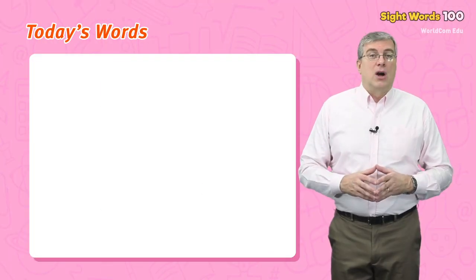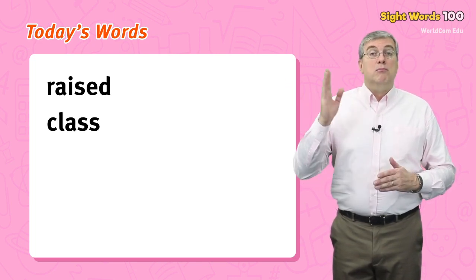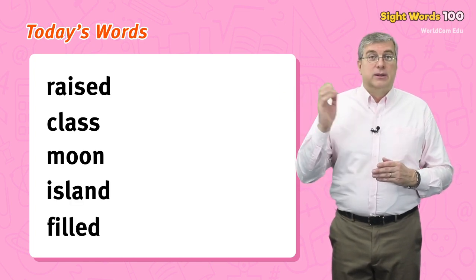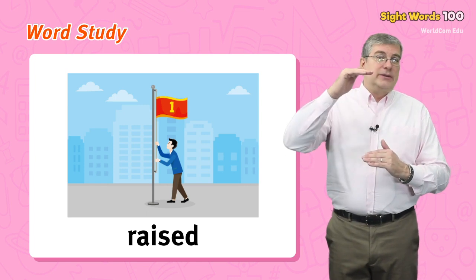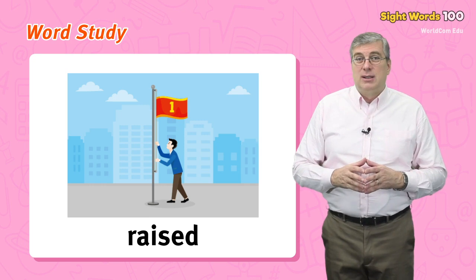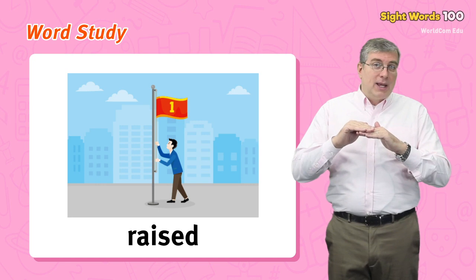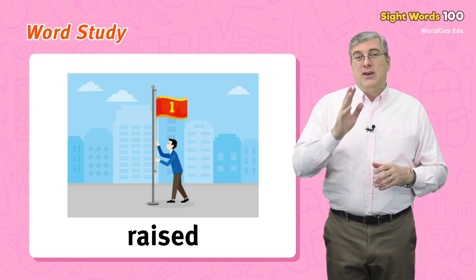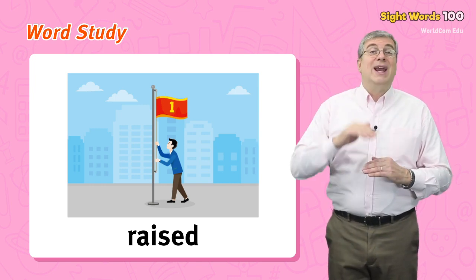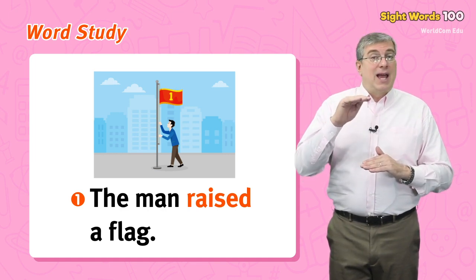Today's words are: raised, class, moon, island, filled. Our first word is raised. We use this word to describe a past action. If I raise something, it means I put it up from a low place to a high place. If I did it a while ago, I use the past form: raised. For example, the man raised a flag.